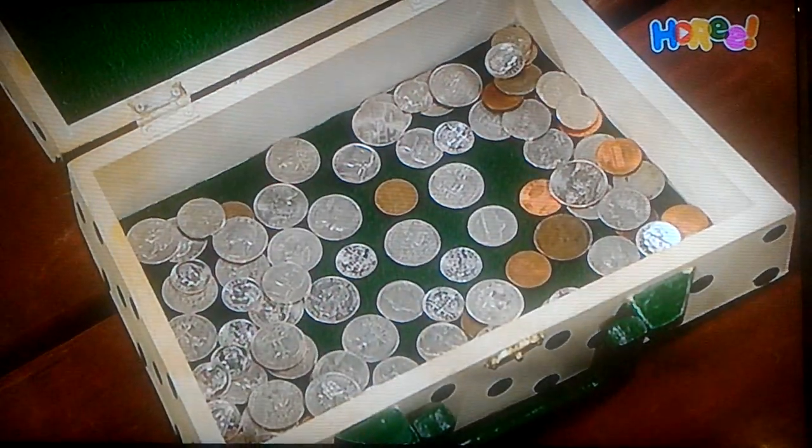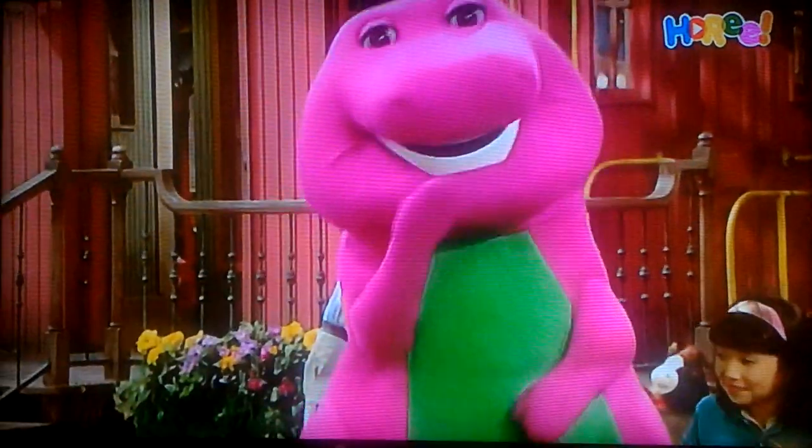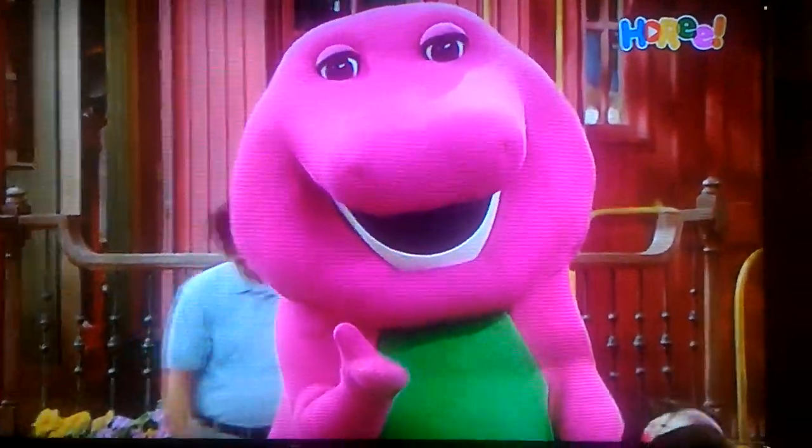Here, let's see — there's 1 cent, 5 cent, 10 cent, and 25 cent. What do you want to see? Ho, ho, ho, ho!